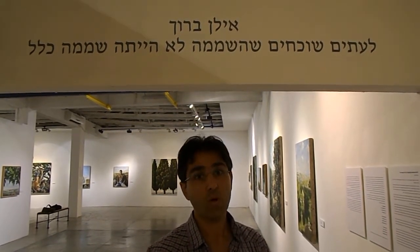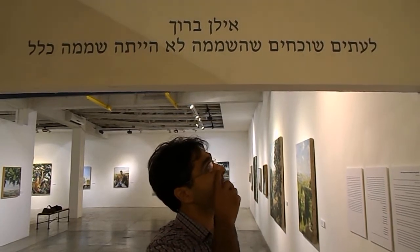Culture Brass Shalom. My name is Ilan Baruch. I was born in Jerusalem and now I live in Modin. Welcome to my exhibition. It was never truly a wilderness.